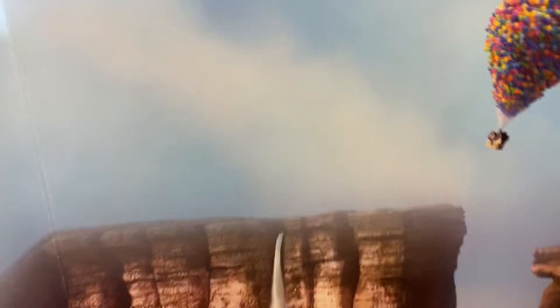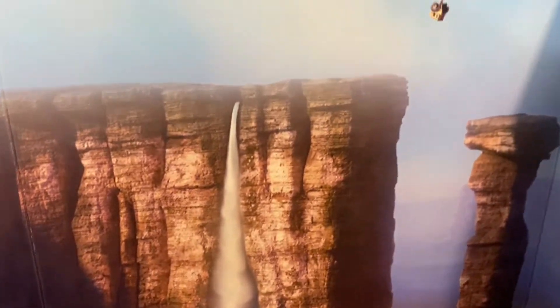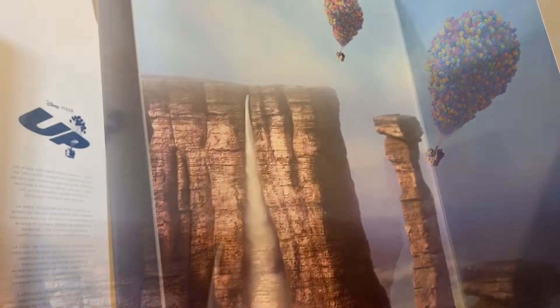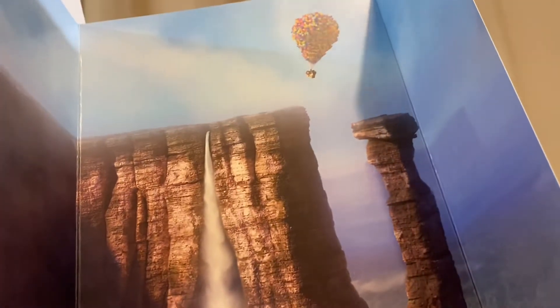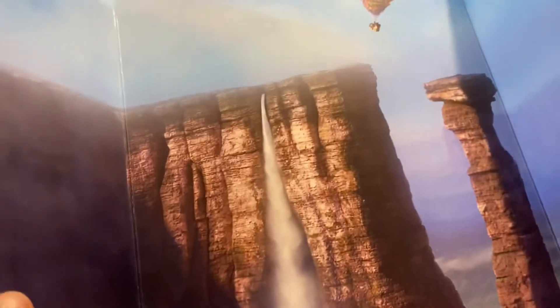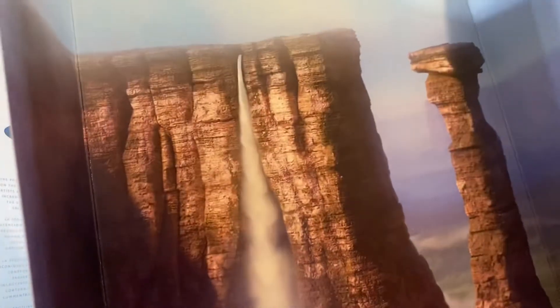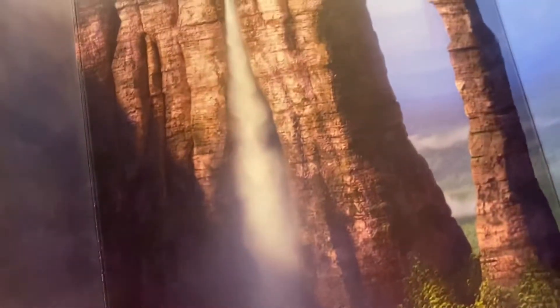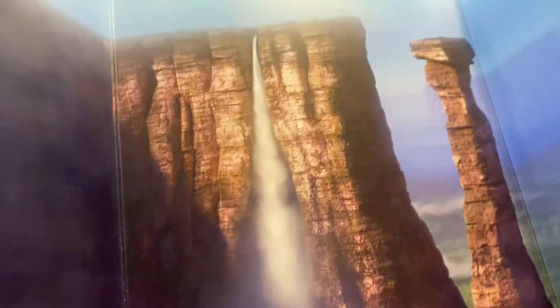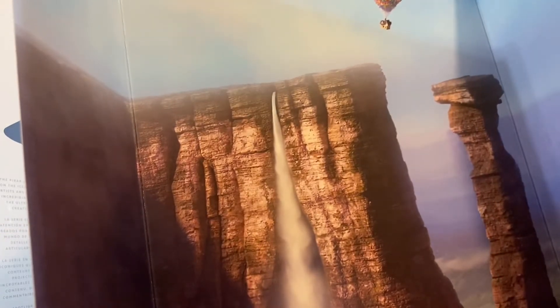Before we flip it over to the other side, let's just take a moment to appreciate this — it's super cute. Here it is, the background of Paradise Falls. There's a little house. This is just beautiful. I can't wait to put this as a display piece. I love that they put the cardboard separate so that you could use it as a display piece. Unlike Monster High that I got recently, where they put the packaging on the plastic artwork so you can't really use it. But this is a standalone piece and I like that.